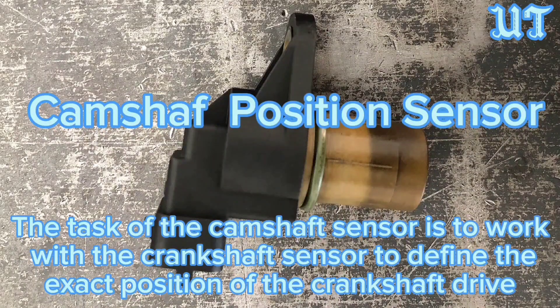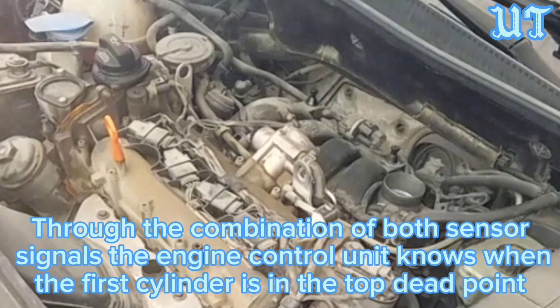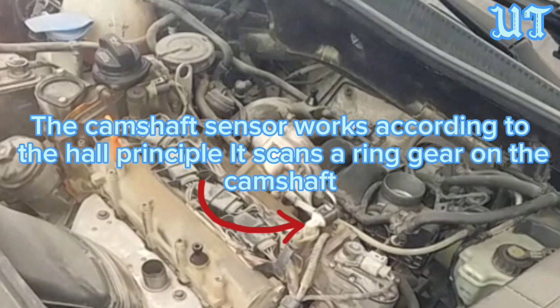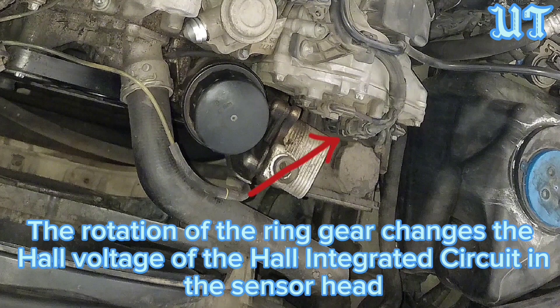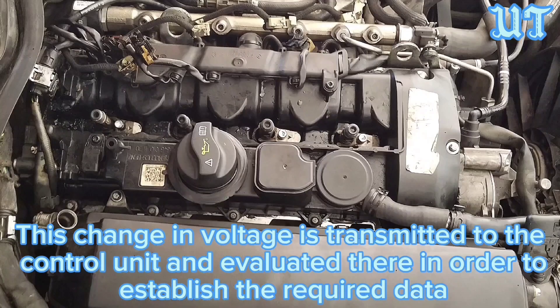The task of the camshaft sensor is to work with the crankshaft sensor to define the exact position of the crankshaft drive. Through the combination of both sensor signals, the engine control unit knows when the first cylinder is in the top dead point. The camshaft sensor works according to the Hall principle. It scans a ring gear on the camshaft. The rotation of the ring gear changes the Hall voltage of the Hall integrated circuits in the sensor head. This change in voltage is transmitted to the control unit and evaluated there in order to establish the required data.